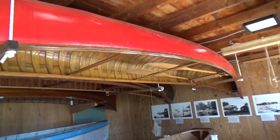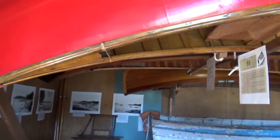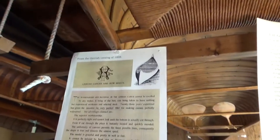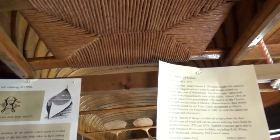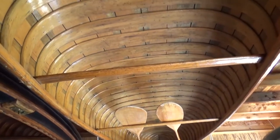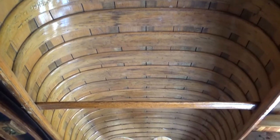By the 1890s, Garrish had established himself as one of the premier builders in the state, producing over 150 canoes a year. This 18-foot canoe, made around 1914, takes its graceful shape from its Penobscot and Maliseet canoe predecessors. Garrish's success gave rise to other Penobscot River canoe builders, including E.M. White, B.N. Norris, and ultimately Old Town Canoes.